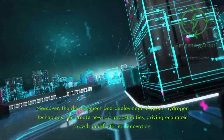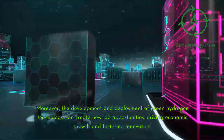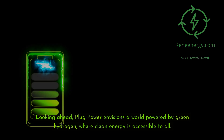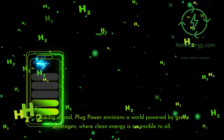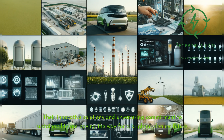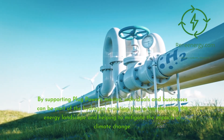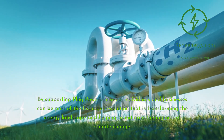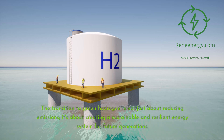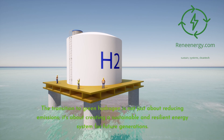Moreover, the development and deployment of green hydrogen technology can create new job opportunities, driving economic growth and fostering innovation. Looking ahead, Plug Power envisions a world powered by green hydrogen, where clean energy is accessible to all. Their innovative solutions and unwavering commitment to sustainability are paving the way for a brighter, cleaner future. By supporting Plug Power's mission, individuals and businesses can be part of the hydrogen evolution that is transforming the energy landscape and helping to mitigate the impacts of climate change. The transition to green hydrogen is not just about reducing emissions — it's about creating a sustainable and resilient energy system for future generations.